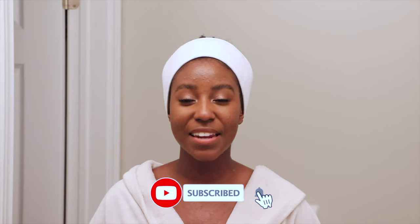If this is your first time seeing my face, my name is Lakisha, and on this channel I post a lot of skincare, makeup, lifestyle, and hair-related videos. If that is something you're interested in, make sure you're subscribed. Without further ado, let's get started.